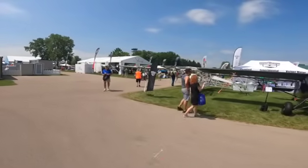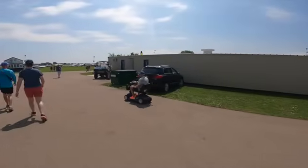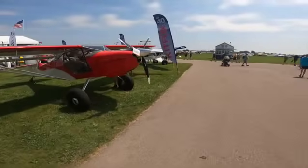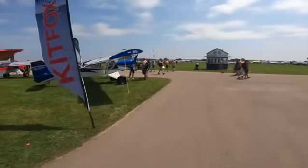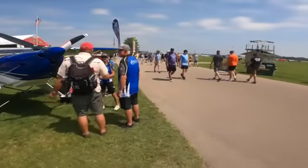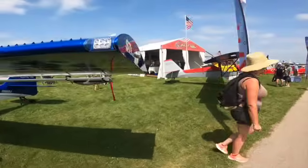Somebody commented last year that we saw the video and I went by their booth a little too quickly — sorry about that. Kip Fox. Big tires — people do backcountry flying, and that's an amazing, very interesting thing to do. Not that I intend to do it anytime soon myself, but it would be interesting.